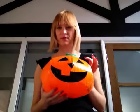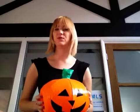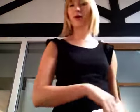Zucca. Zucca. Okay, meet my friend pumpkin. Zucca.